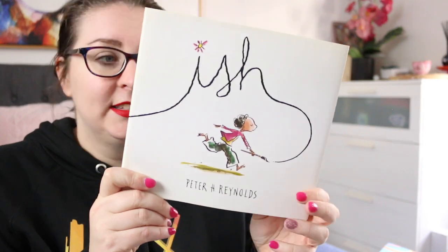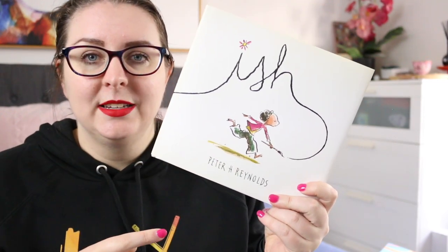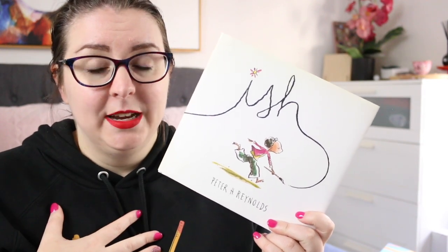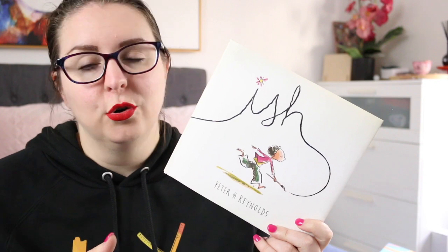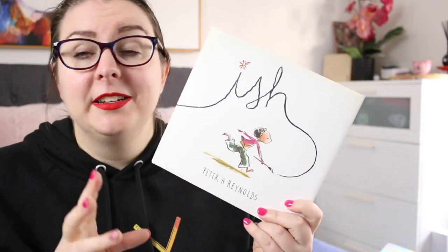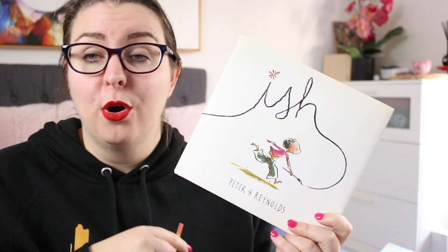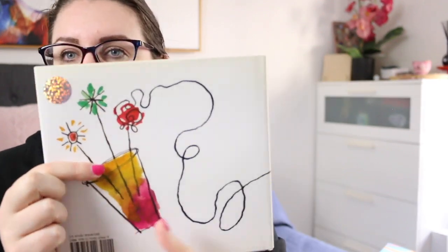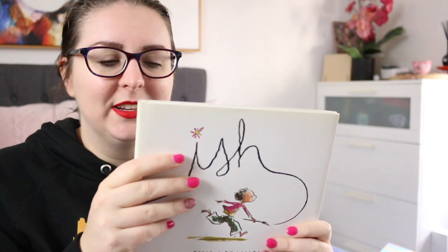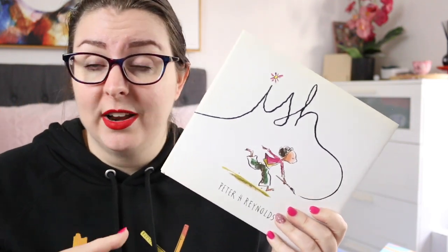The next one is quite a popular book — it is called Ish by Peter H. Reynolds. This is about Raymond, who is an artist, but one stray comment by his older brother makes him lose confidence in his art, and so he has to regain that. It's about remembering that whenever you create something, it's always ish — so it's vase-ish, or car-ish, or tree-ish. It doesn't have to be an exact replica of what you are trying to recreate; your artwork is valid and important. I really love the illustrative style — the line work, the pops of watercolor, and the fact that it's not too perfect, because that is the entire message of this book: things do not have to be perfect.